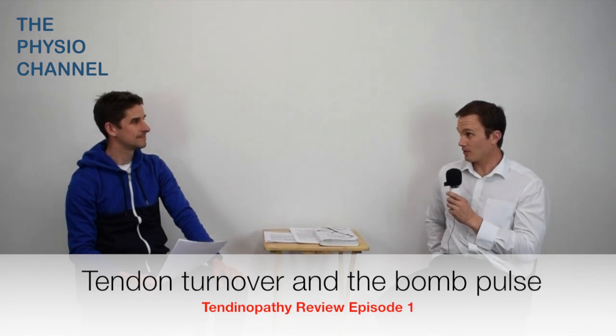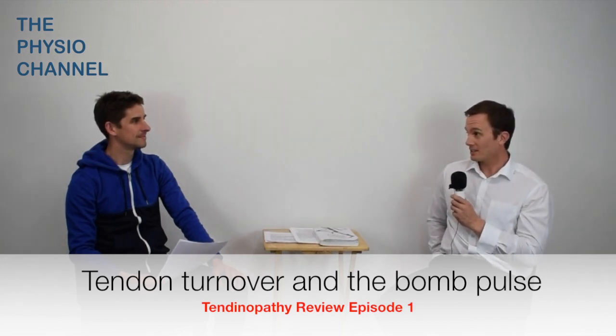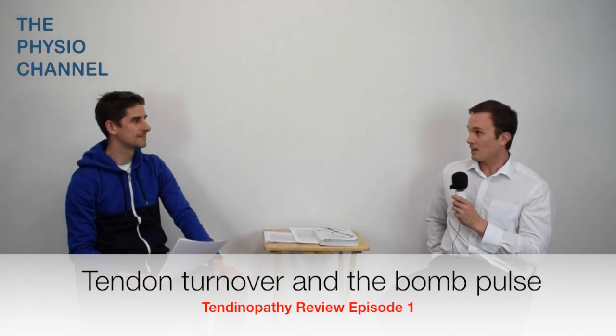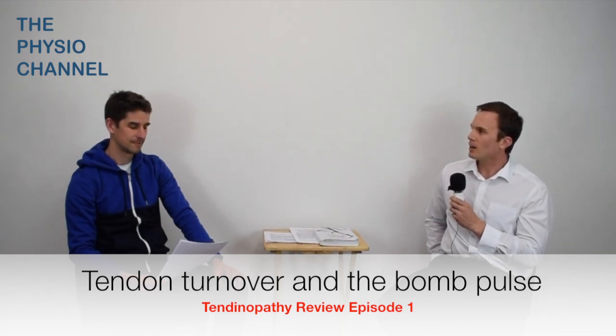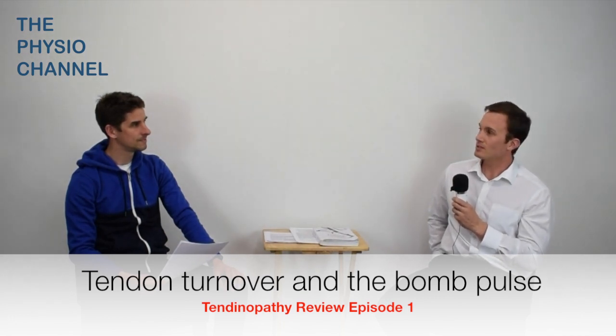That's exactly what I thought when I read a couple of research studies recently by Katja Heinmeier and colleagues from the Institute of Sports Medicine. That's in Bisburg Hospital and Copenhagen University. The studies used the carbon bomb pulse method to look at tendon turnover, or the lack of tendon turnover.